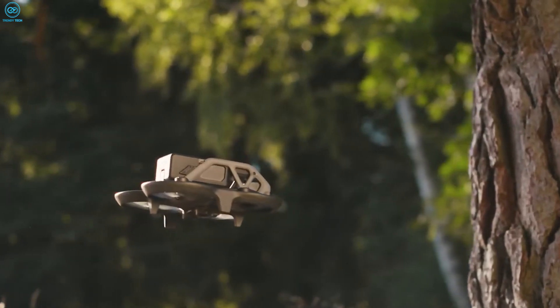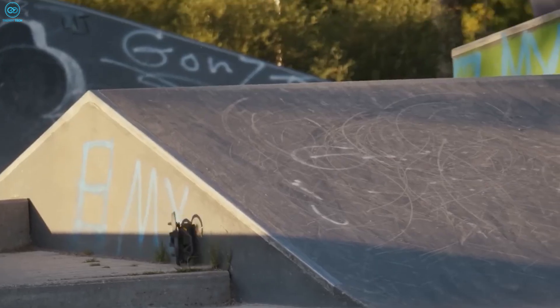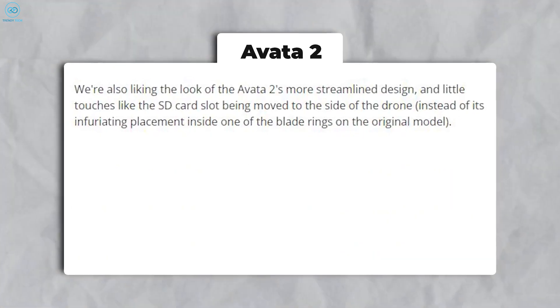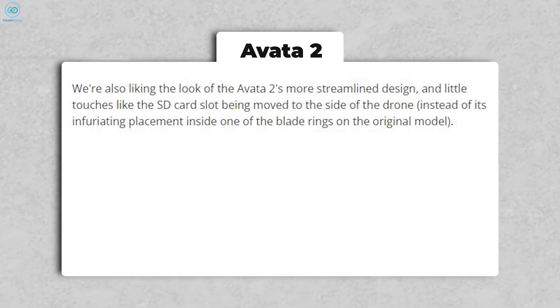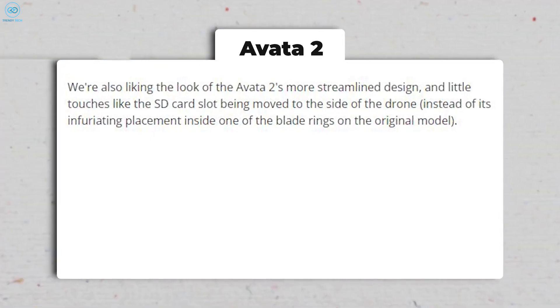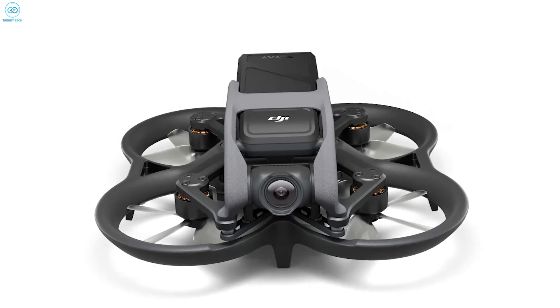Although forward-facing sensors would have been welcomed, this addition promises improved automated safety measures. The Avata 2's sleeker design is also visually appealing, with practical adjustments such as relocating the SD card slot to the side of the drone, eliminating the inconvenience of its original placement inside one of the blade rings.